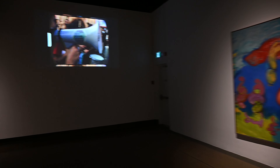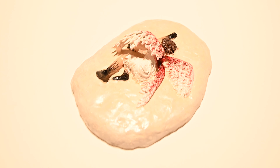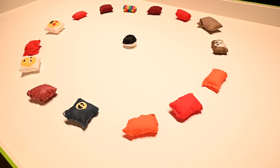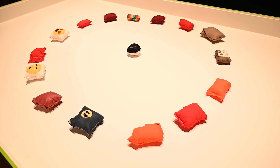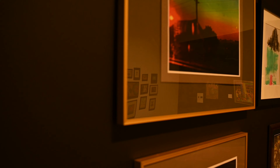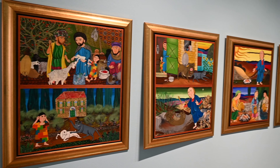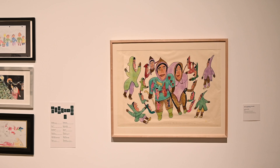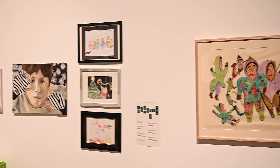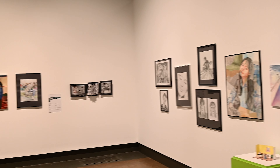Overall, my visit to Kitchener Waterloo Art Gallery was a truly memorable experience, and one that I could highly recommend to anyone who appreciates the beauty and power of art. Whether you are a seasoned art lover or simply looking for a unique and inspiring way to spend an afternoon, this is the perfect destination.